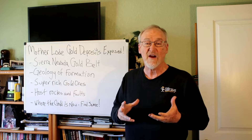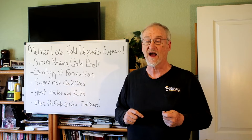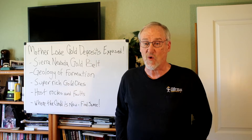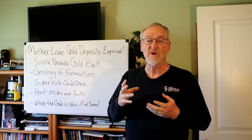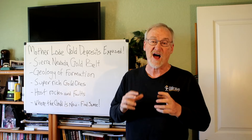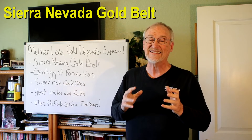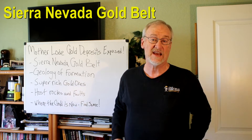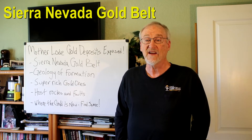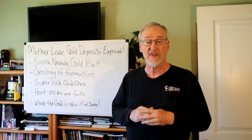The Mother Lode or Sierra Gold Belt is the largest orogenic gold belt in North America. It's over 200 miles long and up to 30 miles wide. It's associated with a series of north-northwest trending faults that have been mineralized by hot solutions from below. It's estimated that more than 100 million ounces of gold still remain in the gold belt to be discovered, at depths reachable by modern mining — surface placers and hard rock.